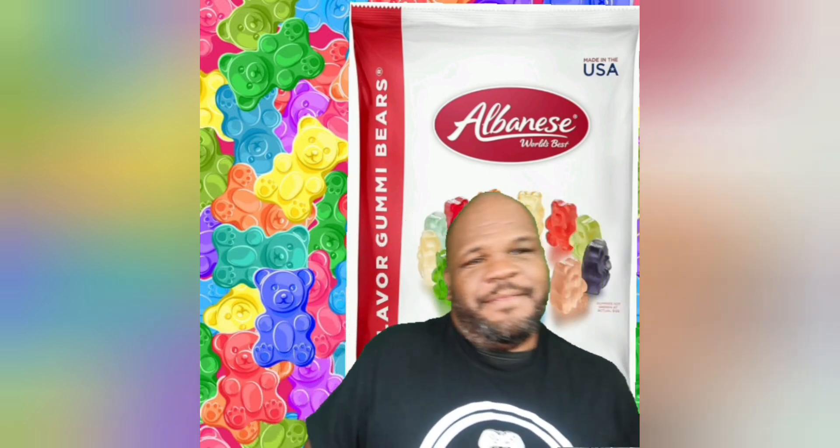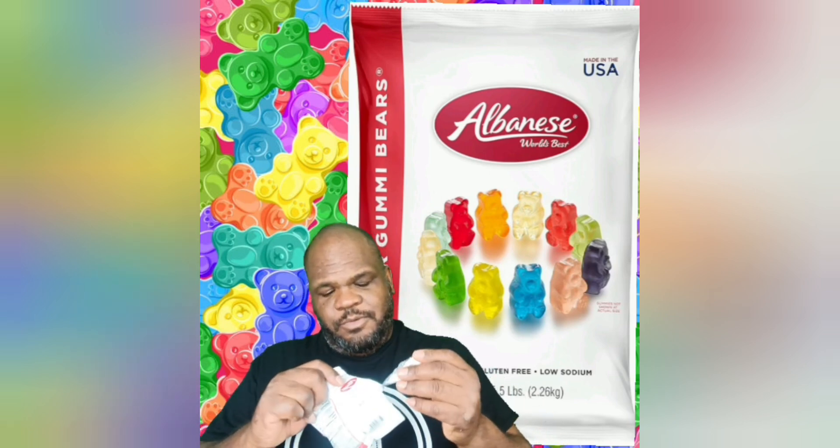Hello guys and welcome back. Today we're taking on another gummy — Albany's gummy. They have 12 flavors and we're going to taste a couple of them and see how they stack up. Let's grab it. Here we are, Albany's gummy. Let's rip them open. Fruity smell, really fruity smell.